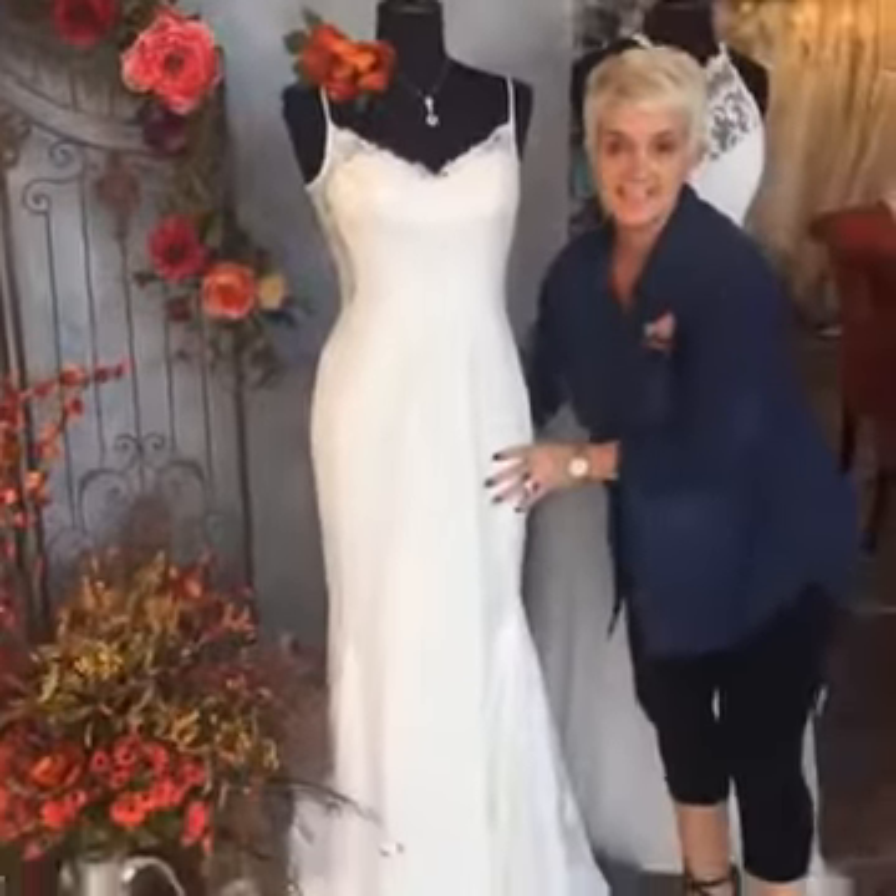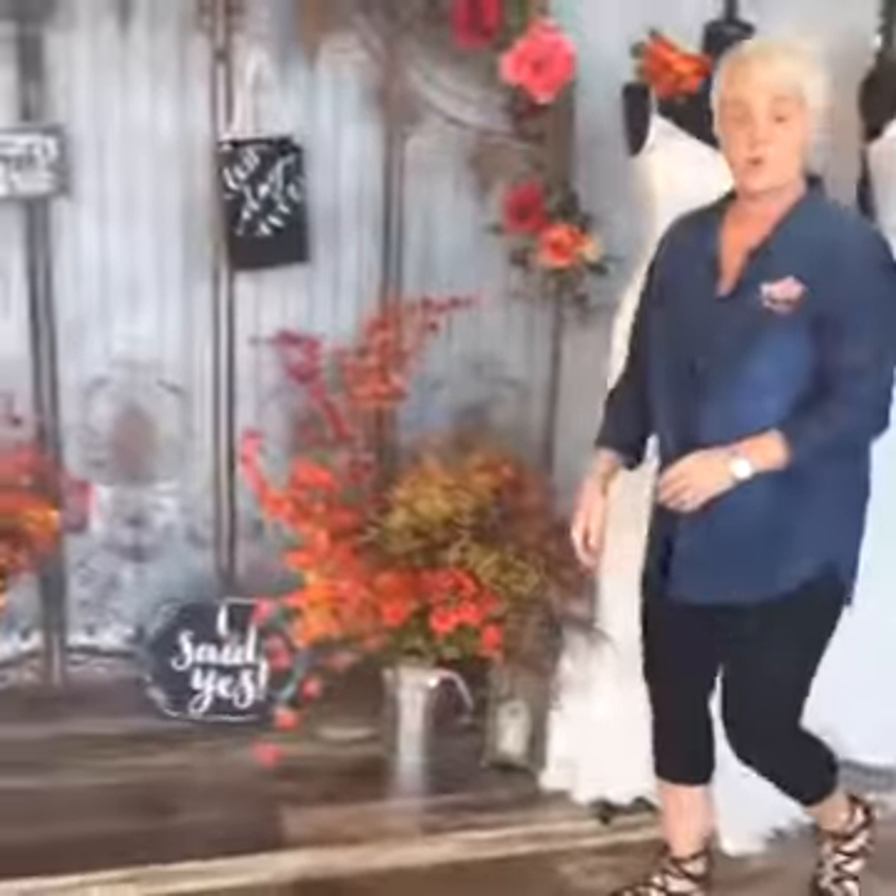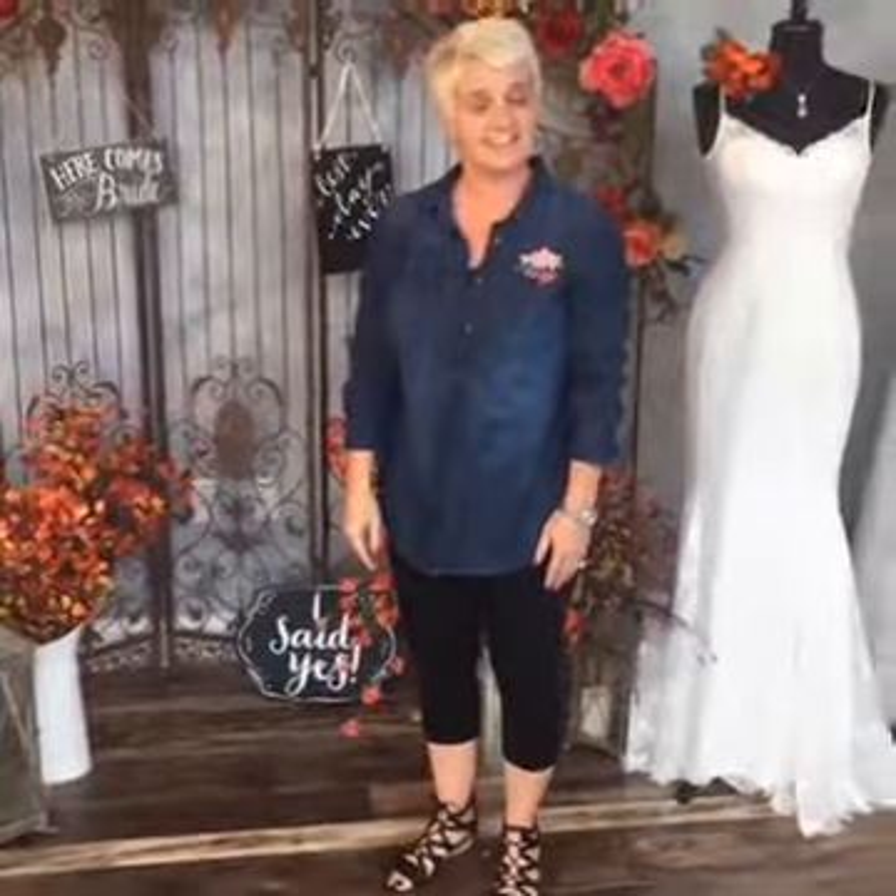Now if you are having a destination wedding and are interested in any of these dresses, we do have more. Some girls still go traditional on the beach and do ball gowns — you're still open to do many different options. These were just some that we thought were fun that you might enjoy. Have a great day, thanks!